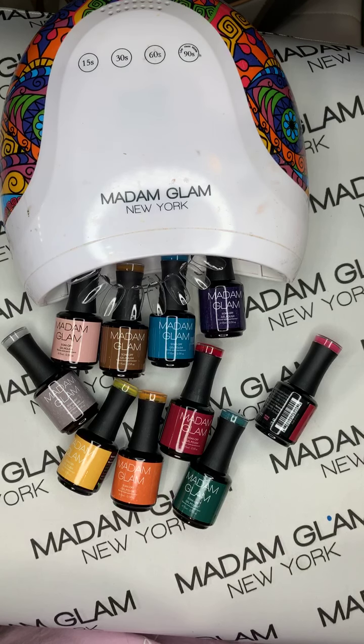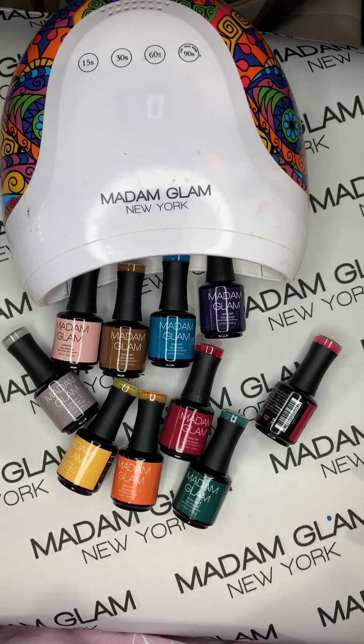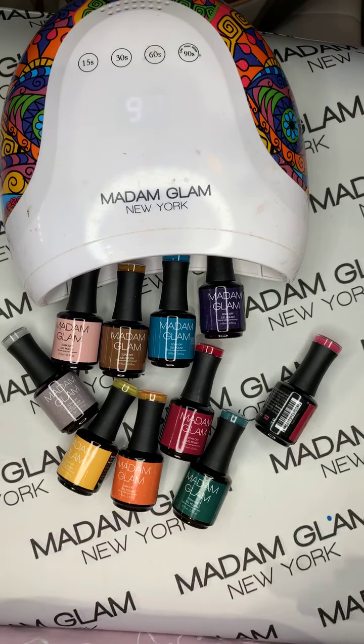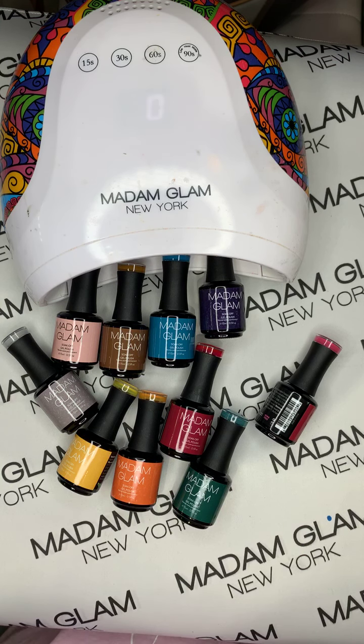Hey everyone, good morning! Thank you for joining me this Sunday morning. This is Natalie Carmona here with Madam Glam, and I'm going to be swatching this beautiful collection. I'm just going to let a few people join and then we'll get right into this video.